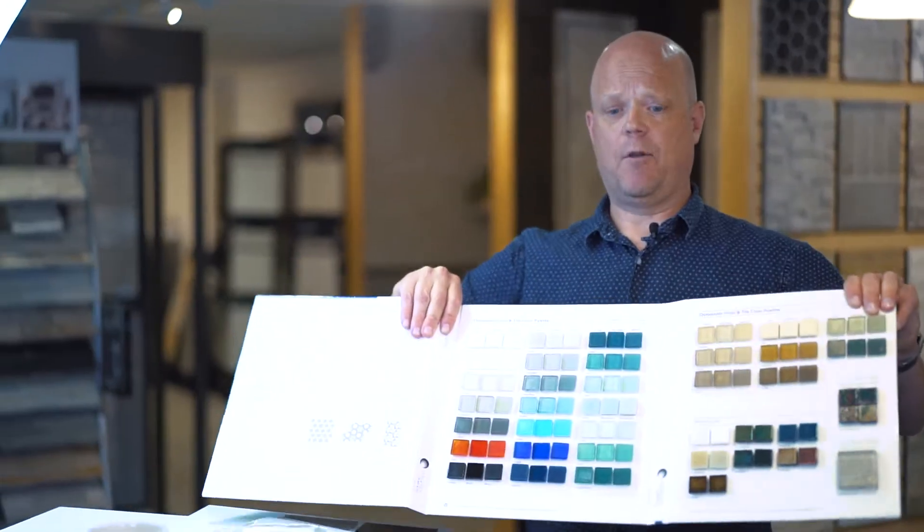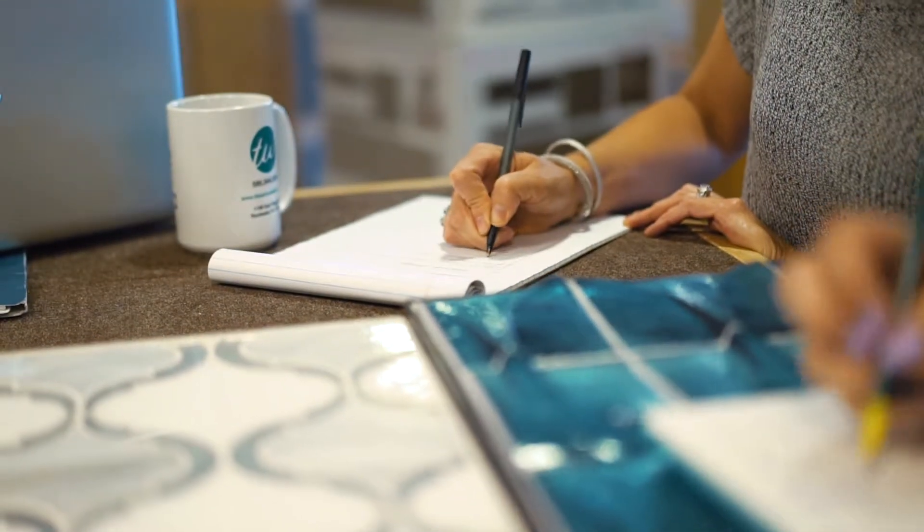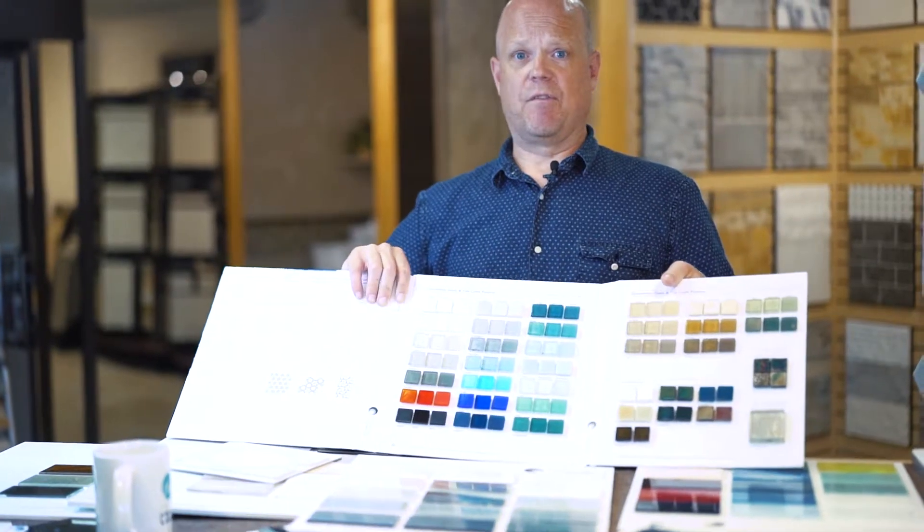Custom takes about four to six weeks. Something that's not custom and in stock is more like one to two weeks. We offer two different types of glass. We offer cast glass, which is suitable for floor application, suitable for pools, indoor-outdoor use, and comes in 40 different patterns, 35 colors.